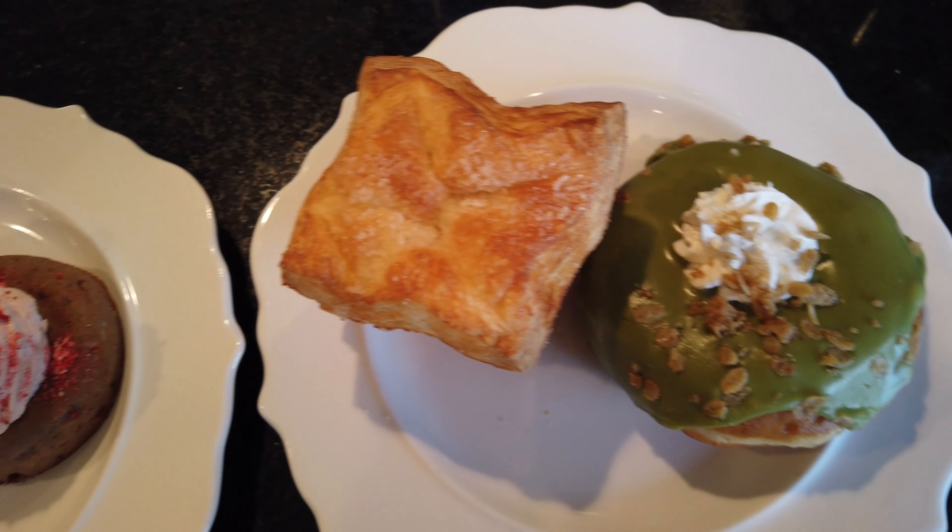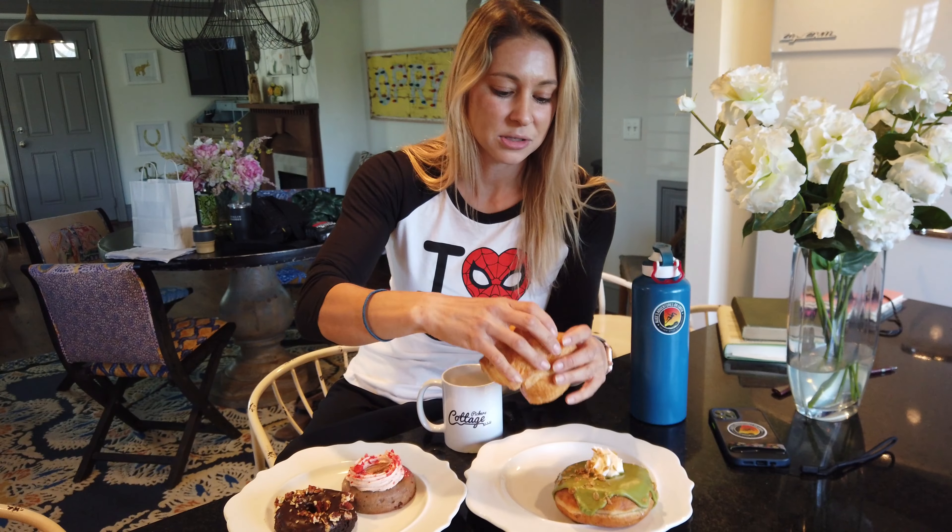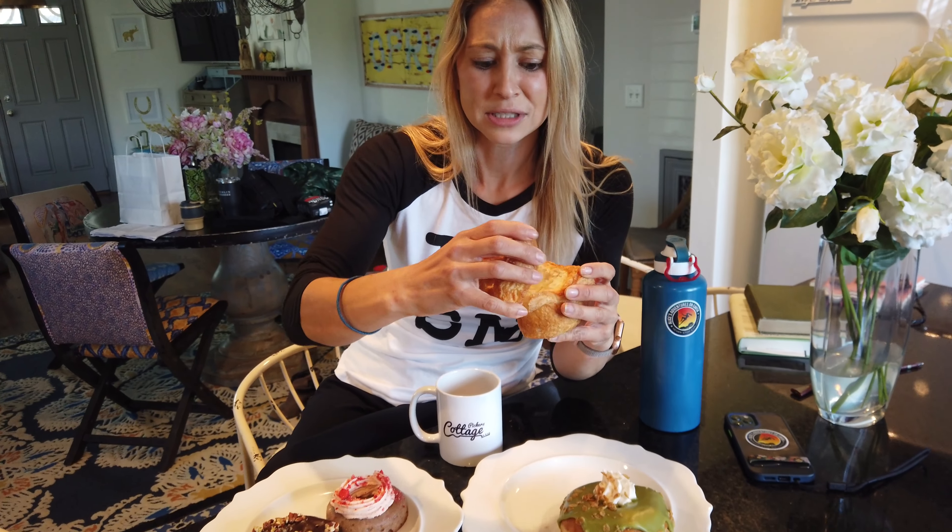Good morning everybody! Who said you can't have cake for breakfast? Actually this morning I'm going to have a brioche. I have a lot of options because yesterday I went to Five Daughters Bakery in The Factory — they've got gluten-free and vegan options. But I'm starting with this guy, which is kind of like a wonderful take on a croissant. Mmm, oh my god, that is just what I needed after all that whiskey.